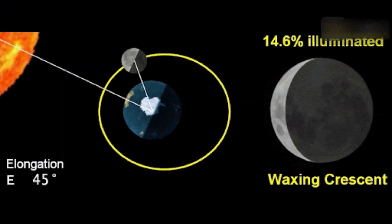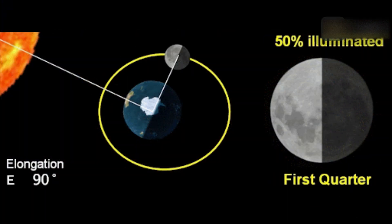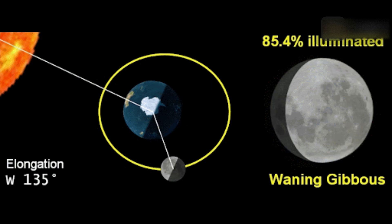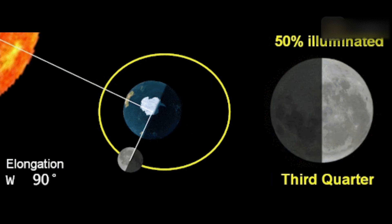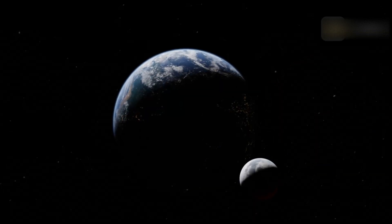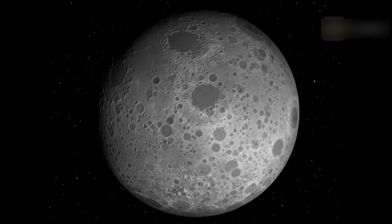The full moon phenomenon occurs when the earth is exactly between the sun and the moon. This orientation allows the entire side of the moon that faces us to shine with sunlight. As the moon revolves around the earth, the angle at which sunlight hits the moon's surface and is reflected back to earth changes, creating the different phases of the moon.